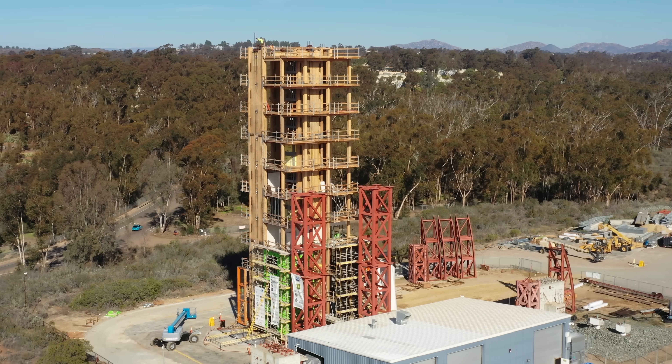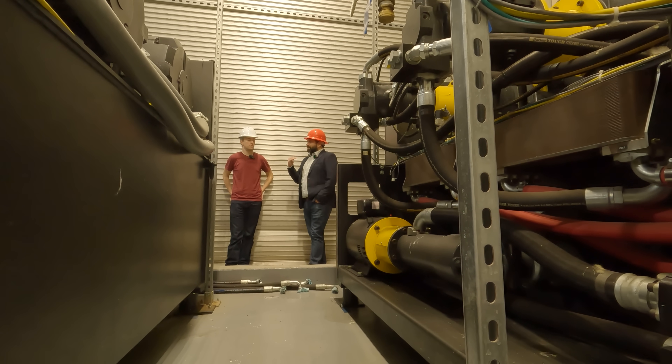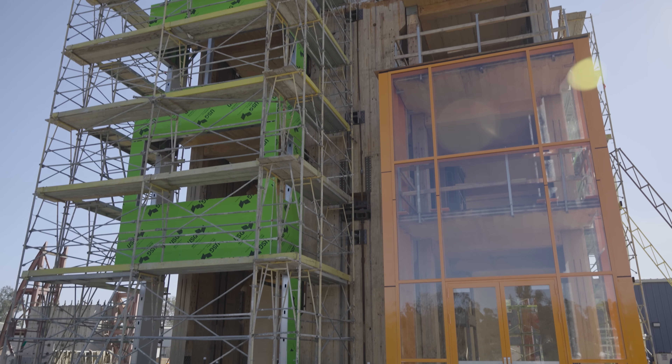So how much can the shake table move? Going along the long axis, the x direction, we can go plus-minus 35 inches. Going in the lateral, the y axis, we can go plus-minus 15 inches. And in the z — up and down — it's plus-minus 5 inches. We have the largest payload capacity in the world.